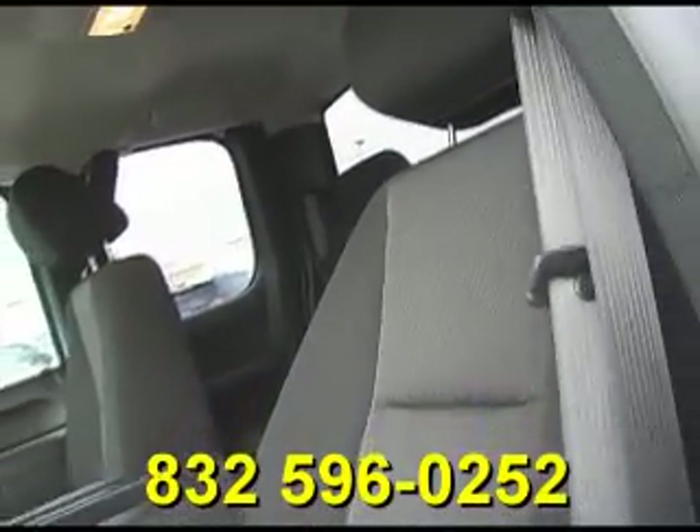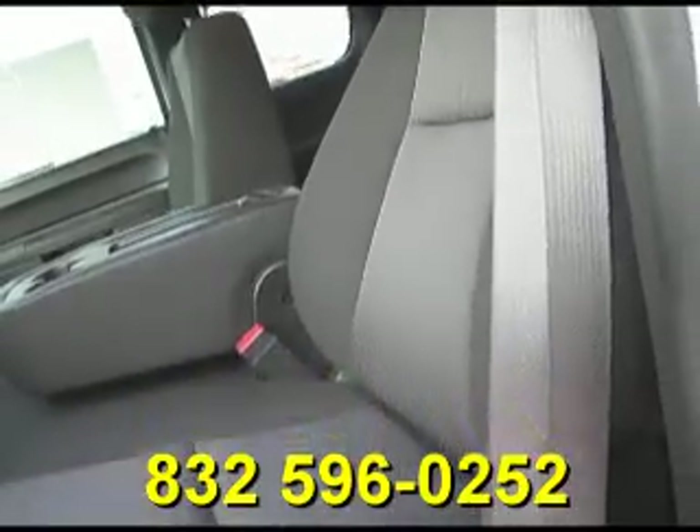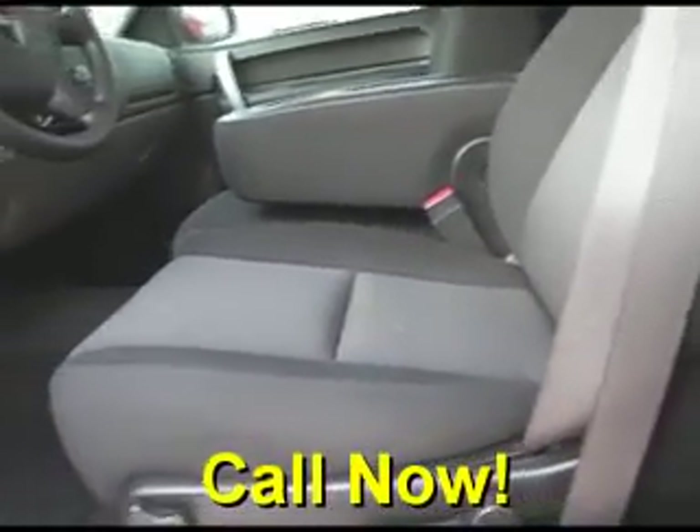No rips, no tears, and no stains. The carpet is real clean as well.